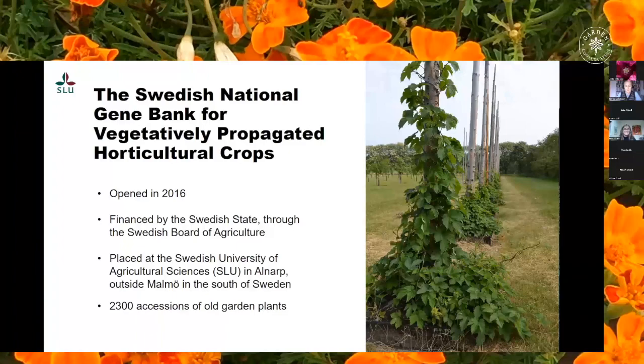The National Gene Bank is Sweden's gene bank for heritage garden plants and the plants preserved here have been cultivated in Sweden for 70 years or more. The gene bank was opened in 2016, so even if the plants kept here are old, the gene bank itself only turned six years this summer. The gene bank is state funded and it's located at the Swedish University of Agricultural Sciences in Alnarp, just outside the city of Malmö in the south of Sweden.